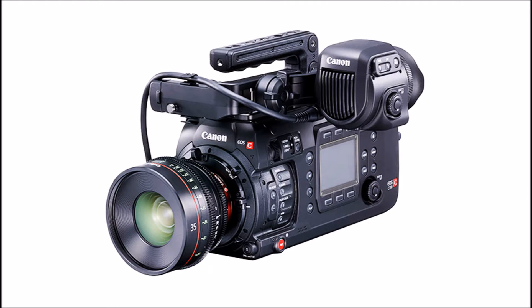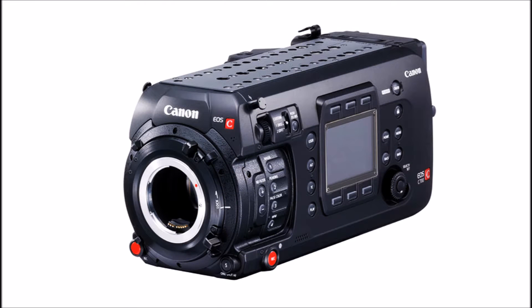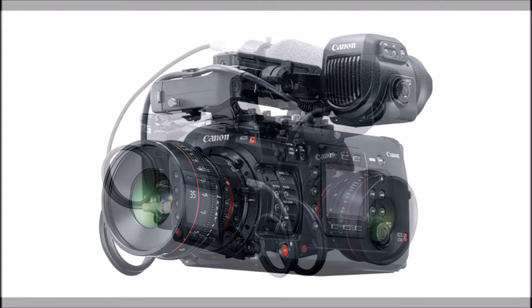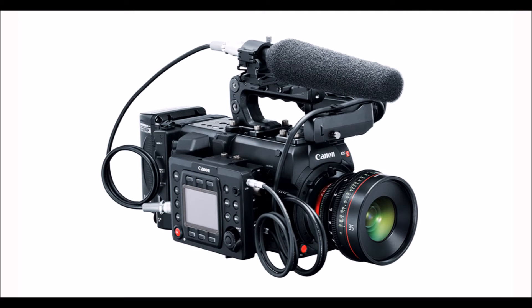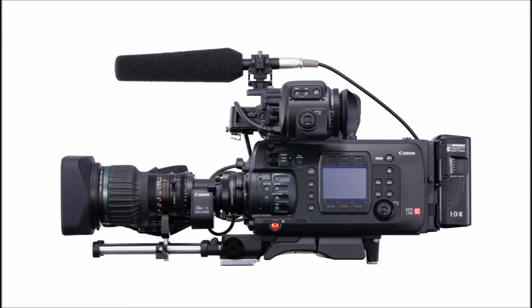Designed for motion picture and TV production, the modular camera will be available in three models: EF and PL lens mount versions, supporting up to 4.5K resolution and 15 stops of dynamic range, as well as a PL mount-only EOS C700 GS PL with 14 stops of dynamic range.